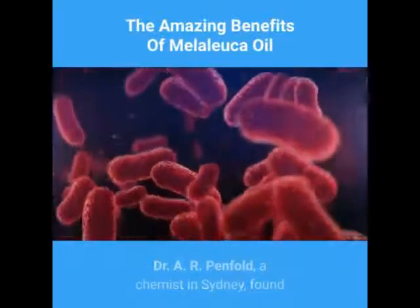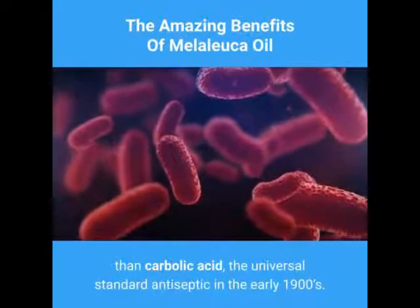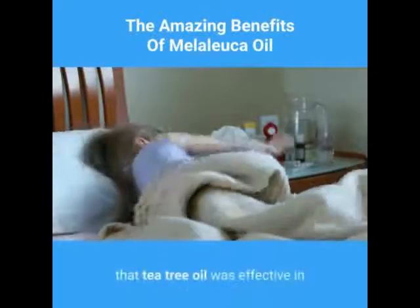Dr. A.R. Penfold, a chemist in Sydney, found that tea tree oil was 13 times stronger in killing bacteria than carbolic acid, the universal standard antiseptic in the early 1900s.